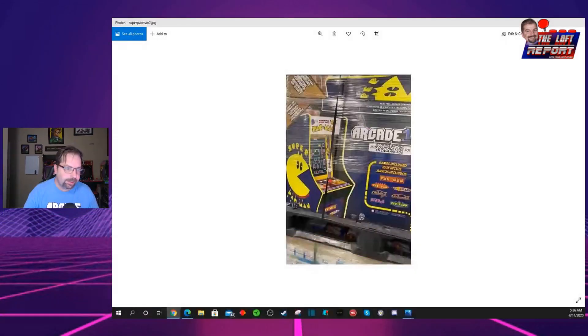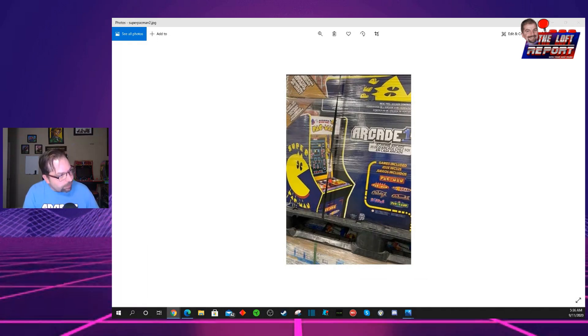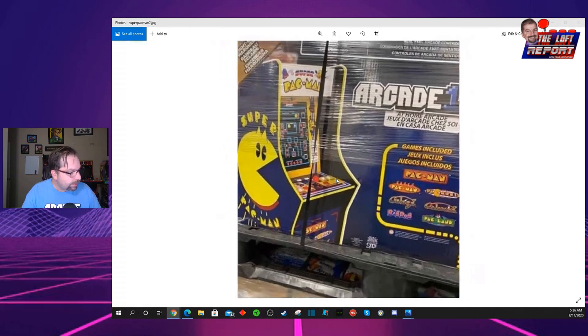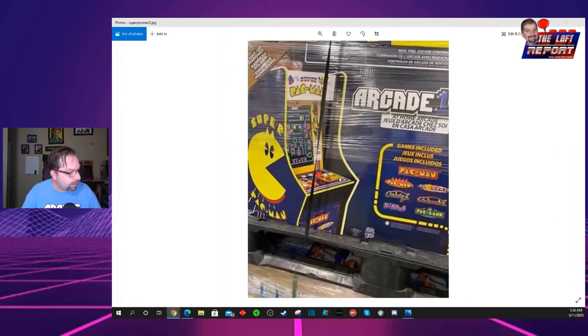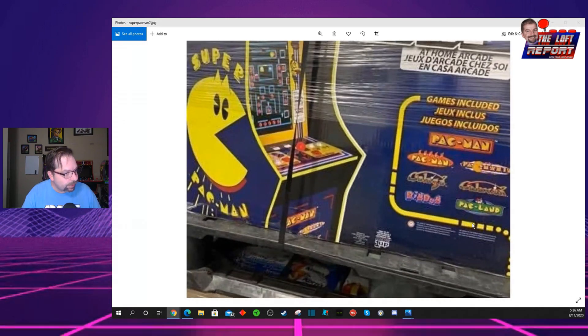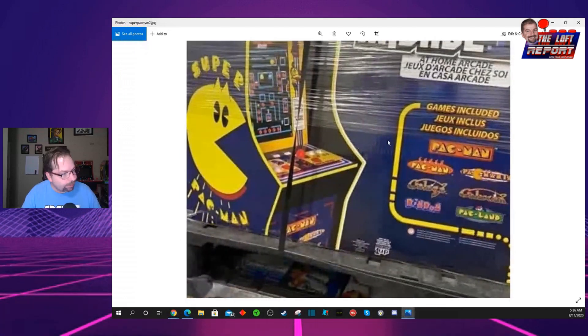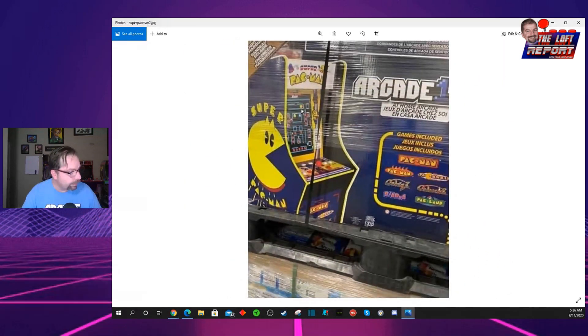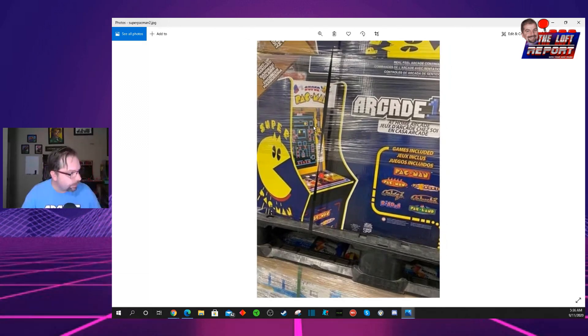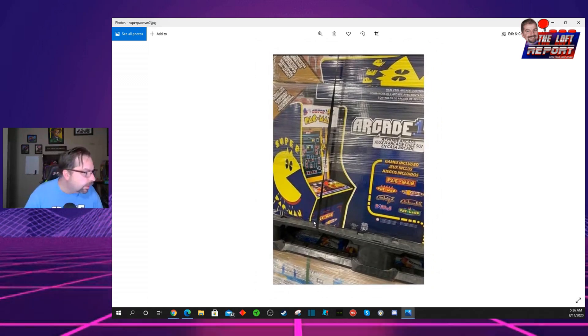Just wanted to get our screen shared here so you can take a look at what we're looking at. This picture is just making its way around the internet in the last few hours, and this does appear to be a confirmed Costco Super Pac-Man sitting on a pallet, ready to be put on display — an Arcade1Up cabinet. The games included are Pac-Man, Super Pac-Man, Pac-Mania, Galaga, Galaxian, Dig Dug, and Pac-Land.